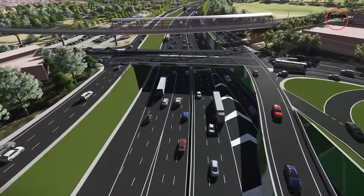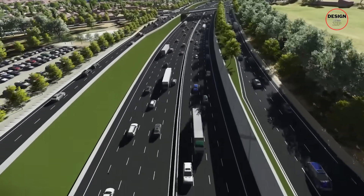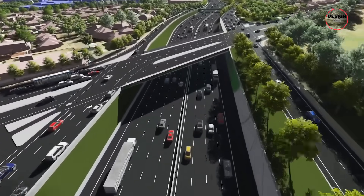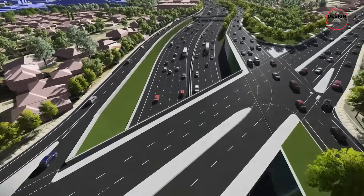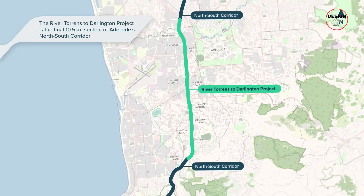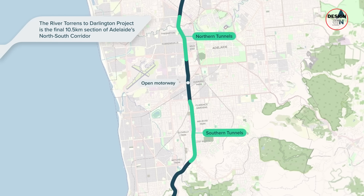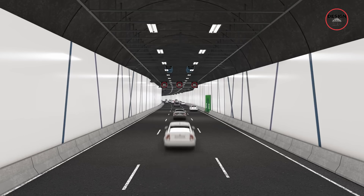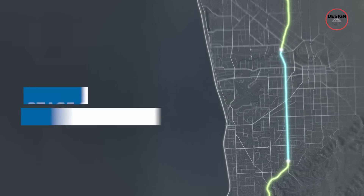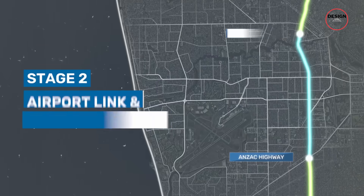Everything now depends on this last stage — the River Torrens to Darlington link — and how it reshapes the way Adelaide moves. But how do you close a gap that has held back an entire city for decades? The answer is tunnels. The River Torrens to Darlington, or T2D, will finally close the gap in the north-south corridor.